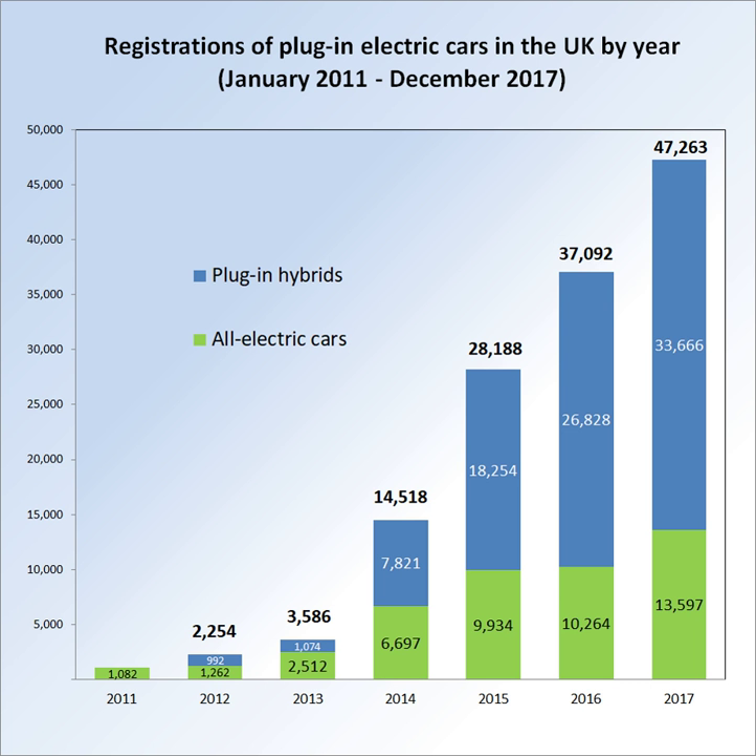The program initially reduced the up-front cost of eligible cars by providing a 25% grant towards the cost of new plug-in cars capped at GB£5,000. The program was extended in February 2012 to include plug-in vans; van buyers can receive 20% up to GB£8,000 off the cost of a plug-in van. As plug-in car sales surged during 2014 and 2015, the PICG was extended until March 2018. The maximum grant was reduced to GB£4,500, and the amount granted varies according to emission levels.